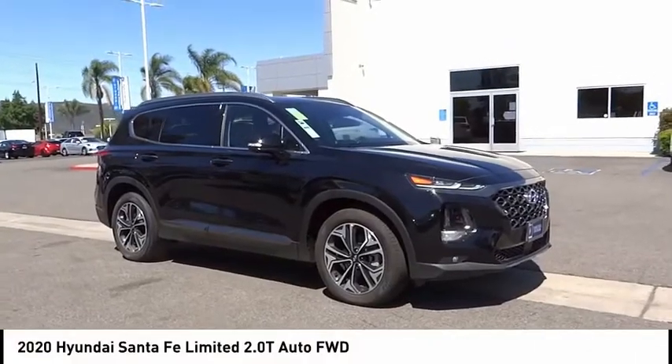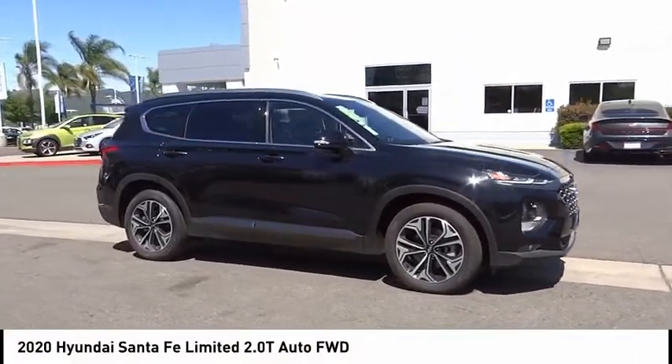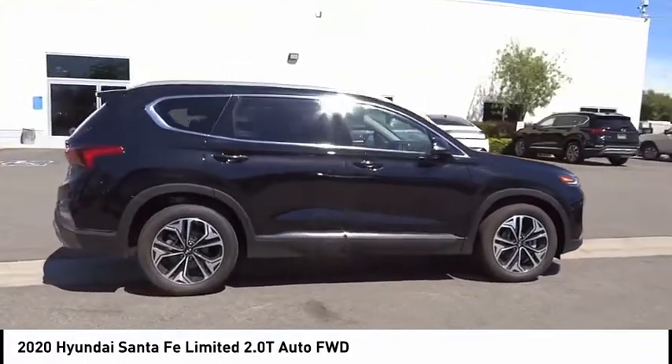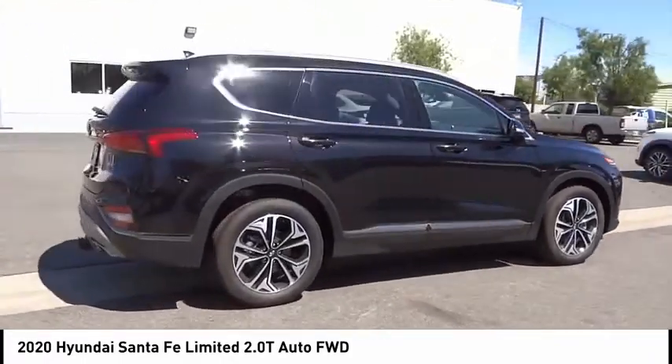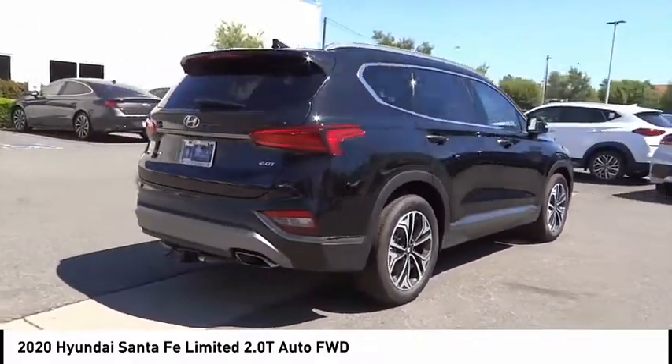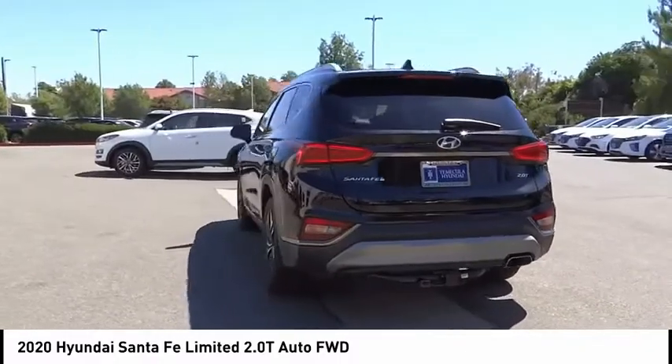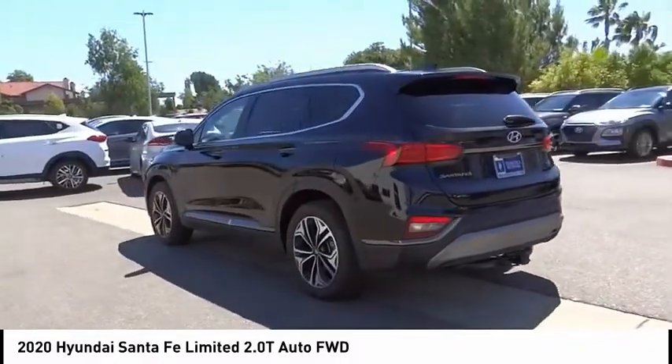You are going to love the 2020 Santa Fe — style, quality, performance, value, need we say more. This vehicle has less than 100 miles. Here are some of this vehicle's great options: tow hitch, electronic stability control, alloy wheels, power lift gate, brake assist, traction control, remote keyless entry.